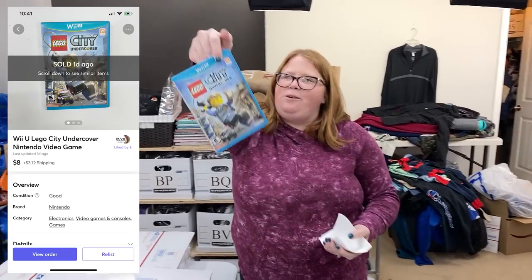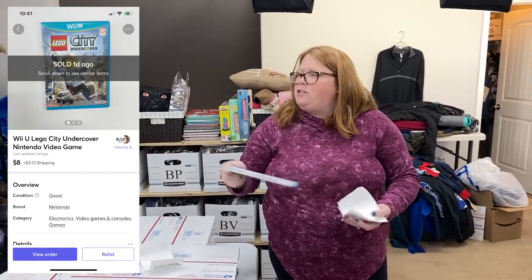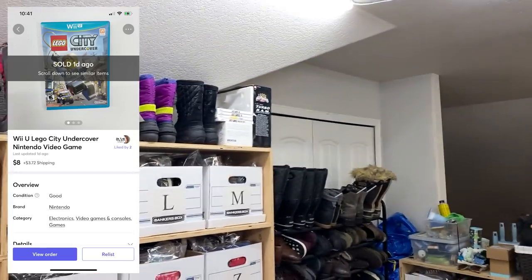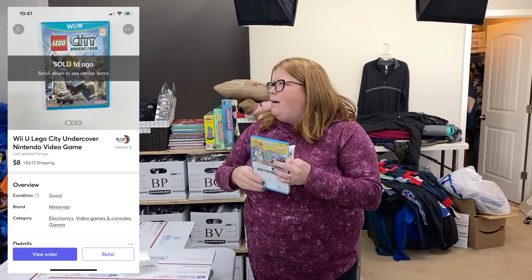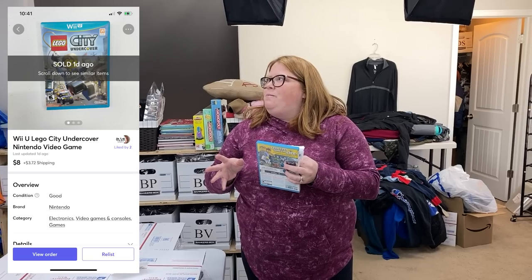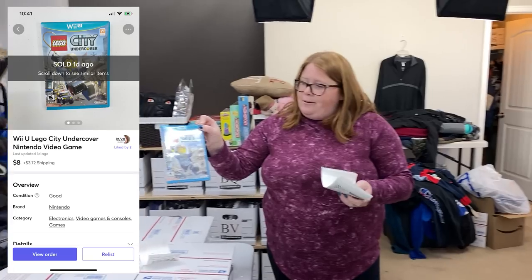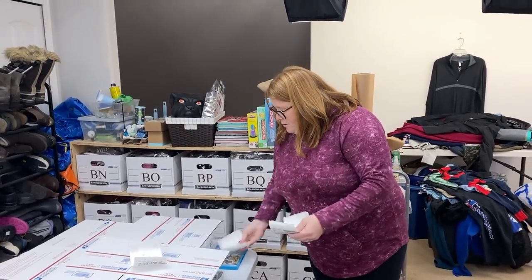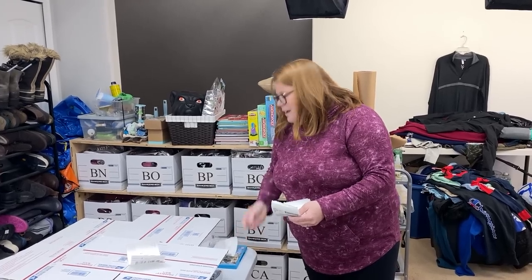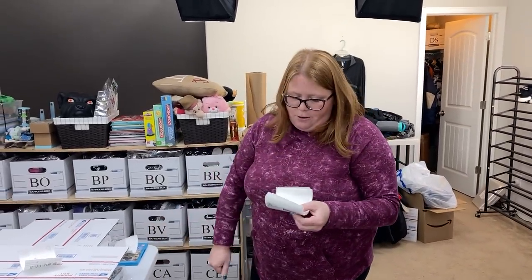This Wii U game — I don't even know what a Wii U is. I got this at a garage sale over the summer for 25 cents. All of those were 25 cents each — they're all Just Dance. I lotted those four up; the comps on Just Dance were about $10 a game, so lotted up $40 for 25 cents each — that's pretty decent. But this one sold for $8 plus shipping on Mercari. Our boys love Just Dance, it's like a family game. I'll find a recycled Amazon padded mailer to put that in.